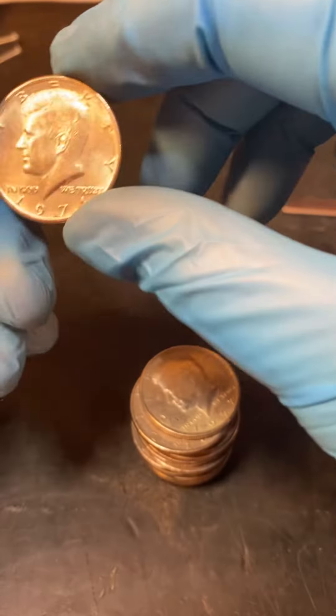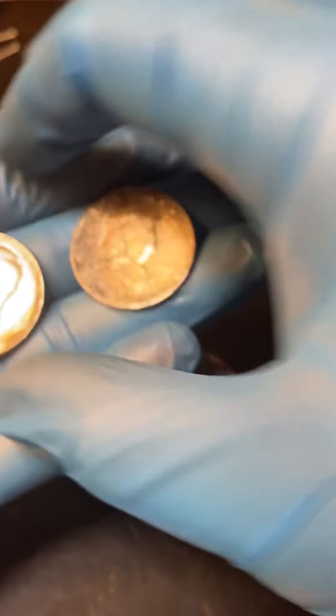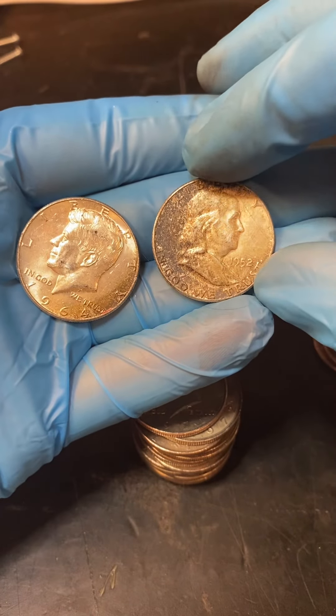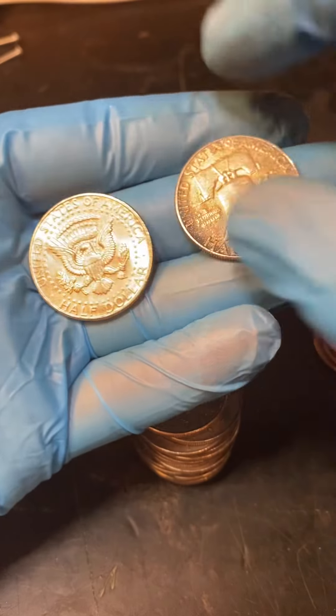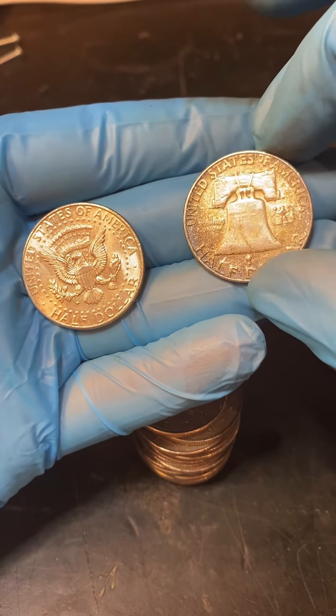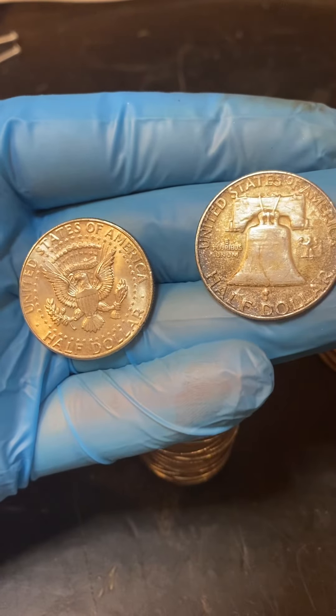We are having a great day, and I hope you are too. Look at that — '52 and '62. Like and subscribe if you're not already, and thank you.